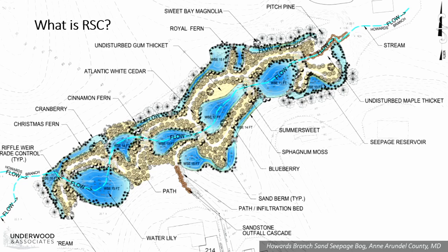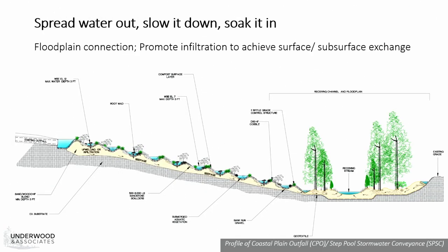A series of sand and wood chip bedded step pools are delaying peak flows, attenuating nutrient loads, reducing velocity, and promoting groundwater infiltration. This design is meant to replicate the integrated stream and wetland complexes, taking into account the contemporary context. The magic of RSC is underground, which you can see in this profile view. This profile more closely resembles a coastal plain outfall or step pool stormwater conveyance configuration, but the guiding principles are the same: you're spreading water out, slowing it down, and soaking it in—you want to hold water up higher in the landscape.